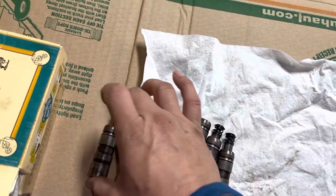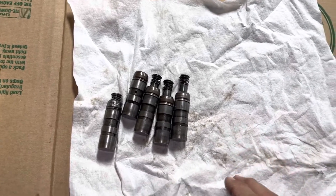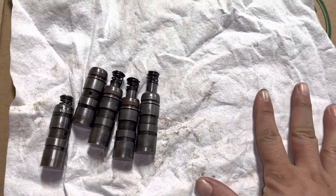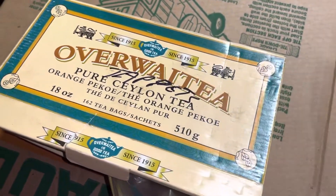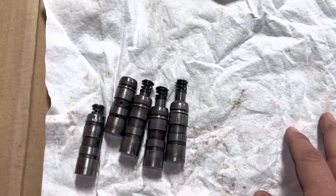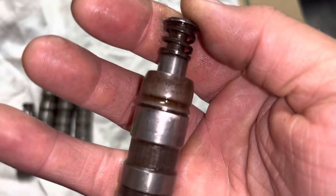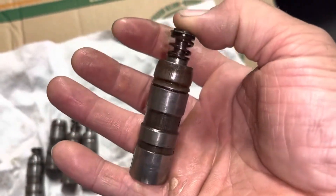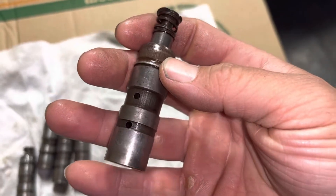I'm filming this in the hopes that someone can help me identify these more directly. These came to me in a large collection of spare parts that came with my 1952 Javelin. These are the hydraulic tappets, hydraulic lifters that came with it.